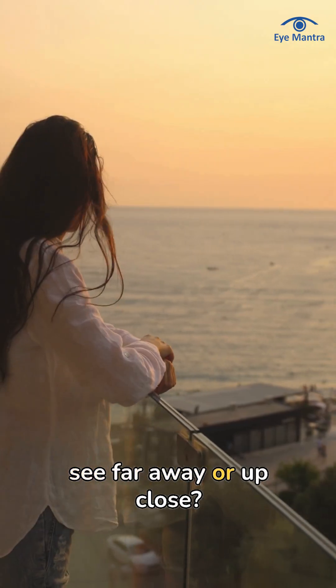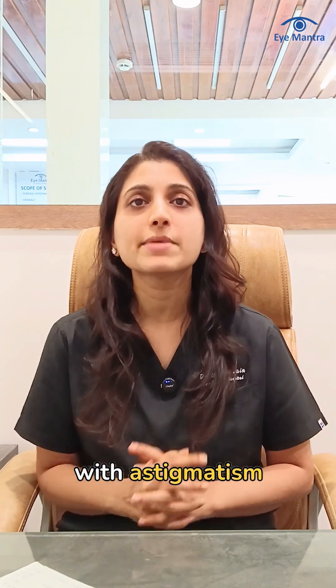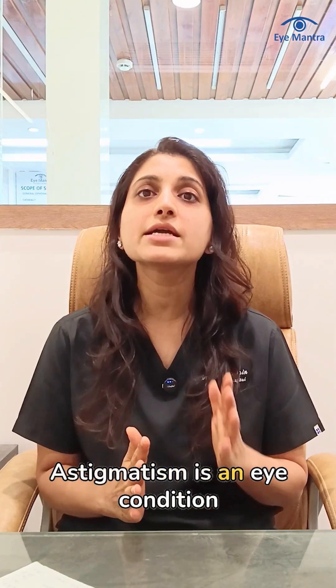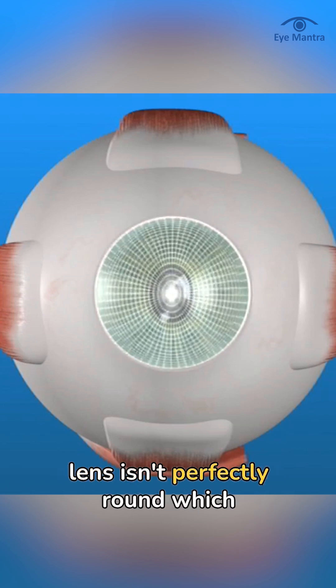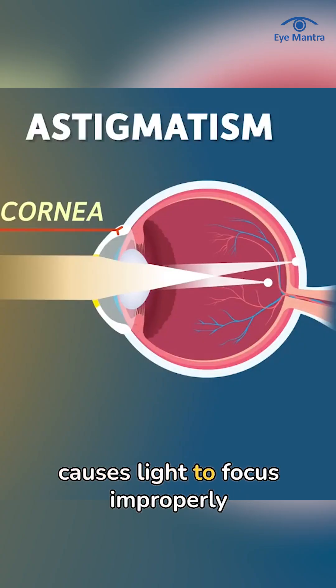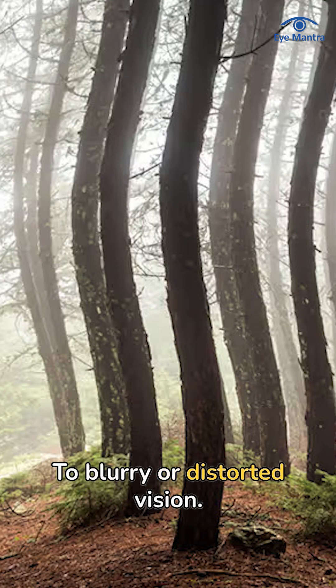Do you feel like your vision isn't clear whether you are trying to see far away or up close? If yes, then you might be dealing with astigmatism. Astigmatism is an eye condition where the surface of your eye, the cornea, or the lens isn't perfectly round, which causes light to focus improperly on the retina, leading to blurry or distorted vision.